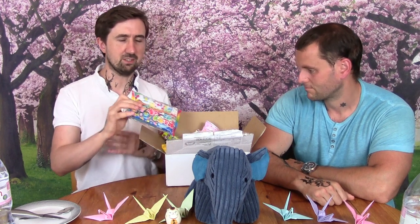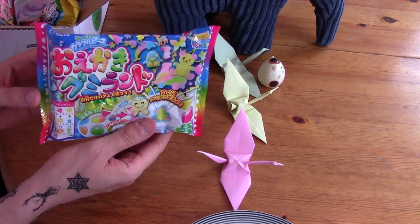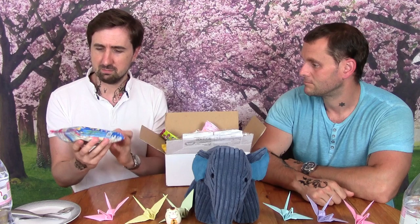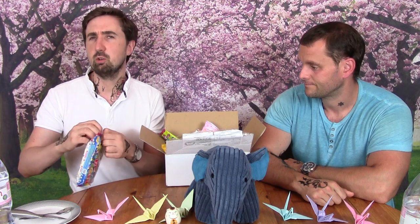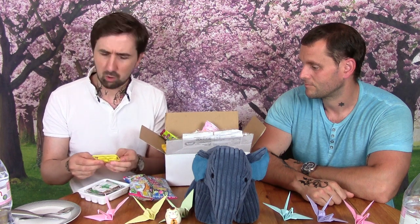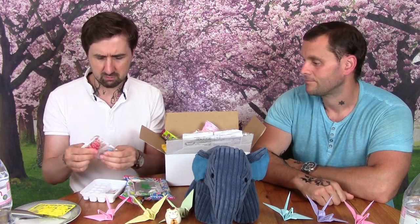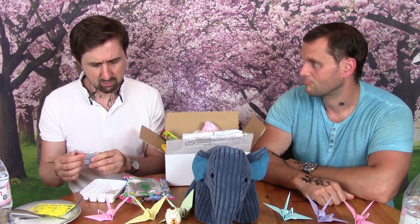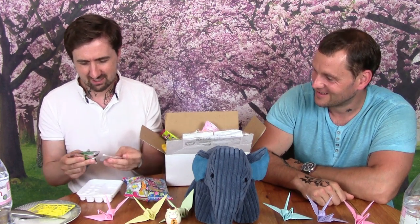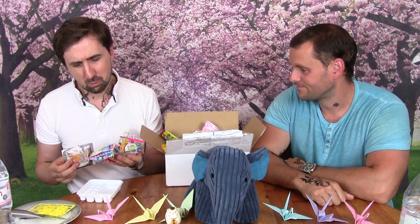The first sweet we're going to try today has lovely bright colors. It looks like you get a little mold and squeeze the contents of some sachets — it's all powder. I literally haven't got a clue what to do with this. There might be some water mixing involved.